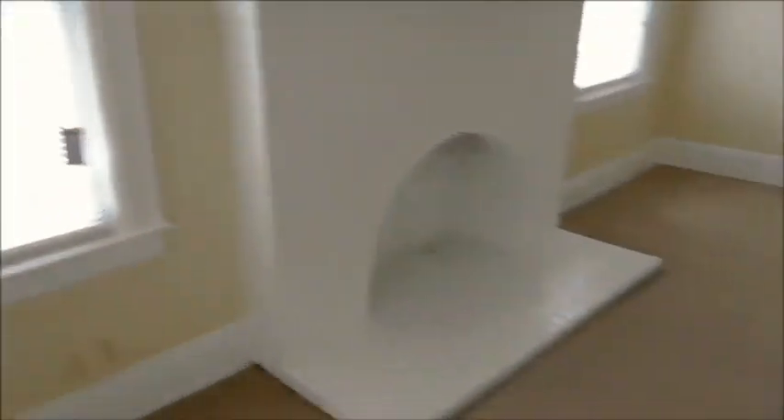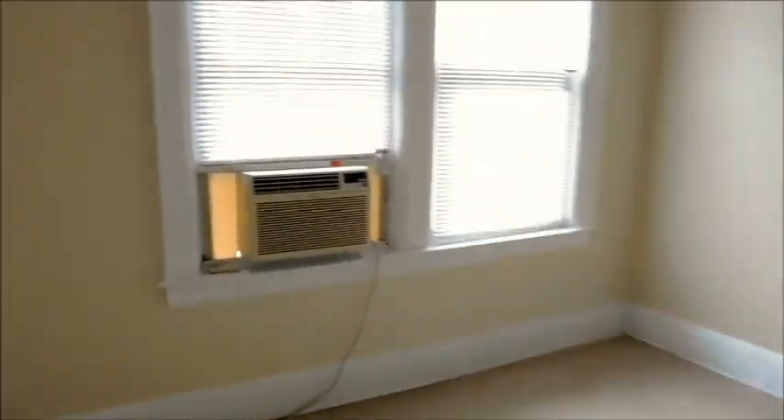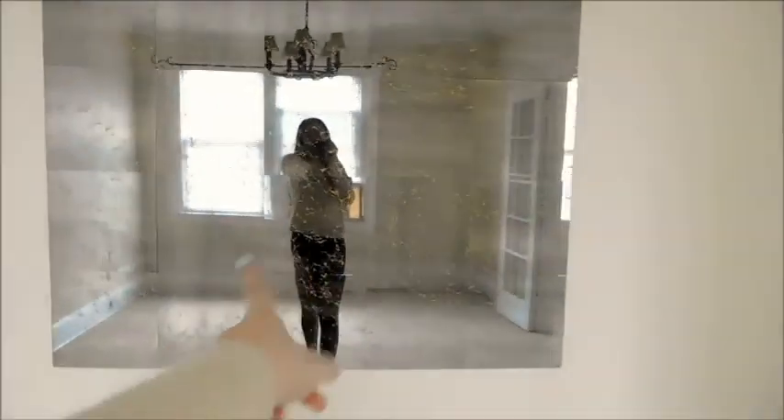And then windows, obviously, and then another closet — which is actually quite a big one. And the door. There are just lots of corners. And then, like I said, fireplace. It's pretty big — it's a good size apartment. And then in here is like the dining room. I don't know what they're going to put in here. We got a chandelier, more French doors, and another little art piece.